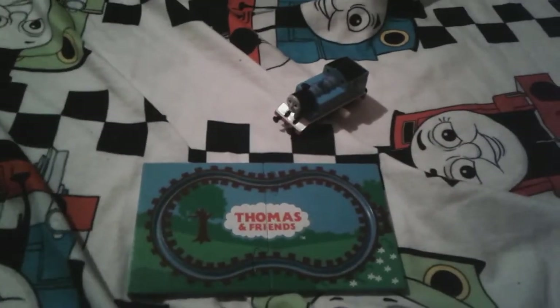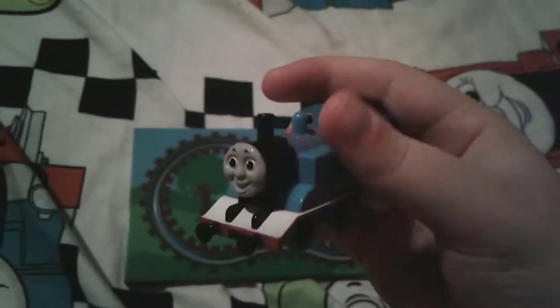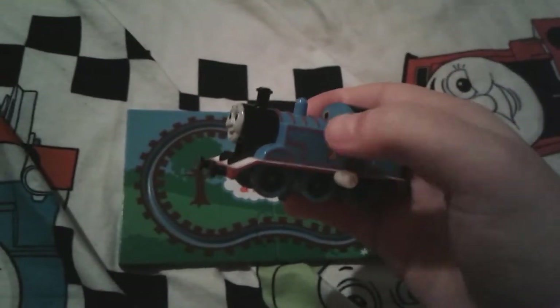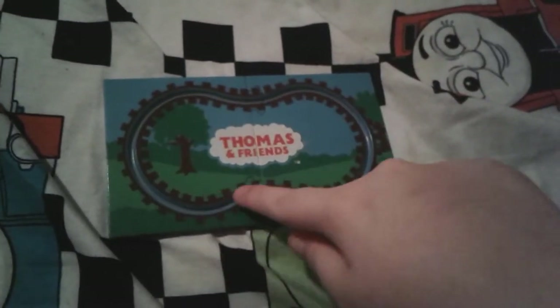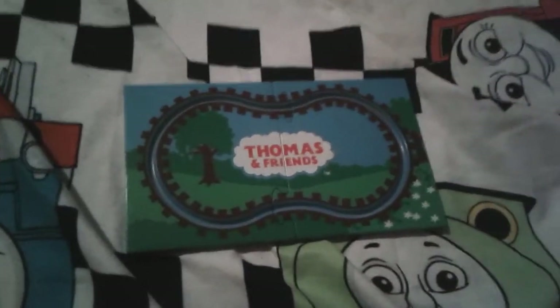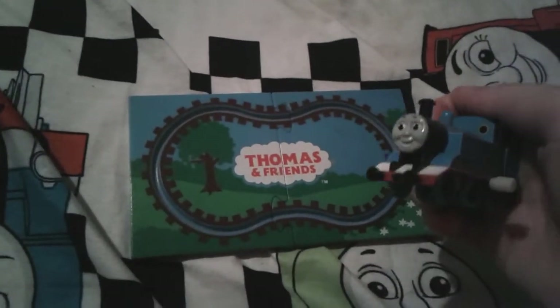Hey yo guys, it's me, ThomasNumber1Fan2003 here, and as you can see I'm here with this adorable little windup Thomas the Tank Engine. A couple days ago I found out something super duper amazing about this little engine and this little puzzle track here. Some of you guys might know that these things were actually found in my brother's office — a container of Thomas trains that were hidden up in our attic.